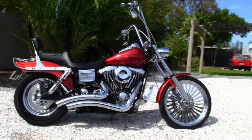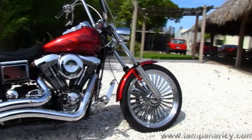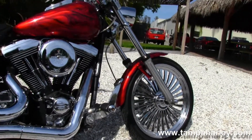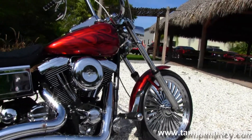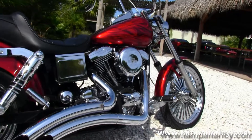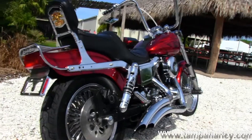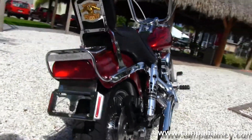The Wide Glide starts out front with the 21 inch chrome mag wheels, the raked out front forks, handlebar controls, the 80 cubic inch engine with five speed transmission, and the Vance & Hines big radius downturn exhaust.